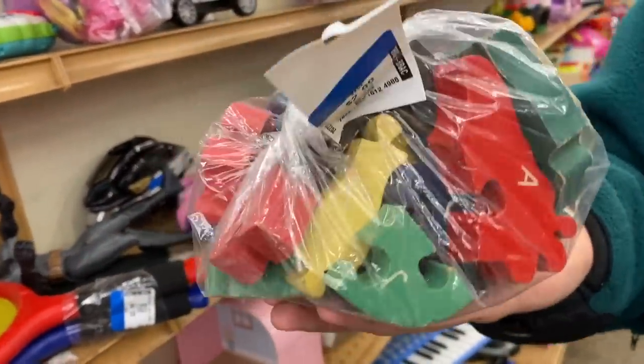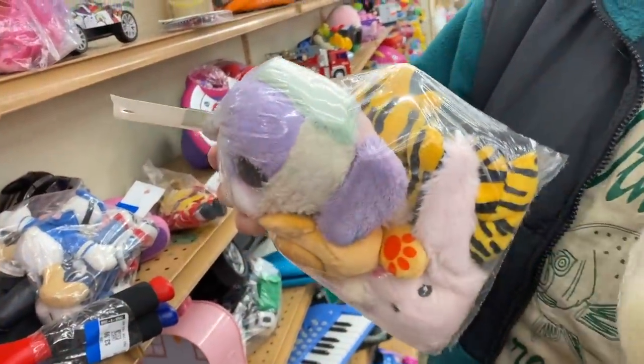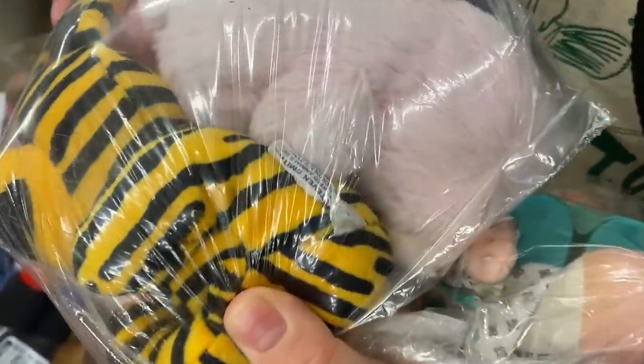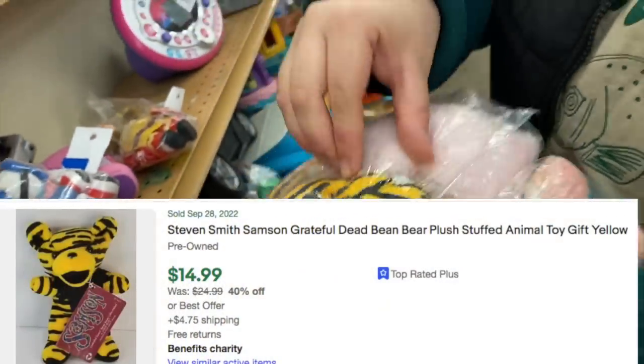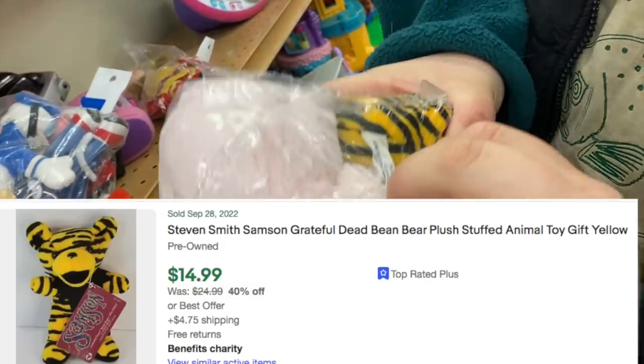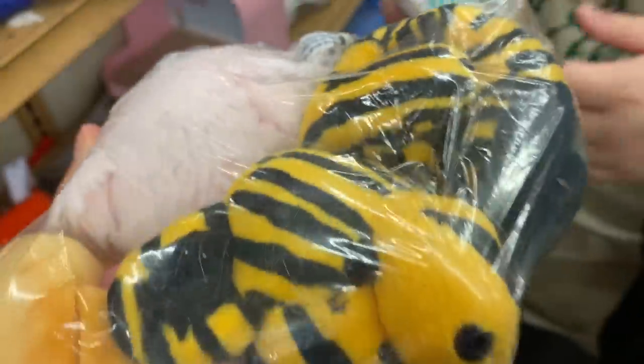These are old — oh cool. I feel like it's a building alphabets puzzle or something — interesting, but really cool. I've never seen something like that. Oh, that's just cute — I saw this and I was like oh, you like Garfield? No, it's the Grateful Dead. Is it missing its thing? Yeah, it's made by — look, see — Stephen Smith. I had one when I was a kid, I thought they were really cute little bears.